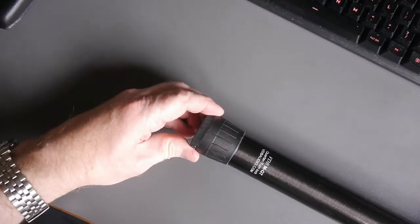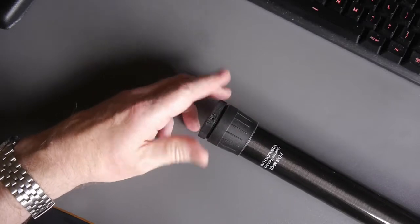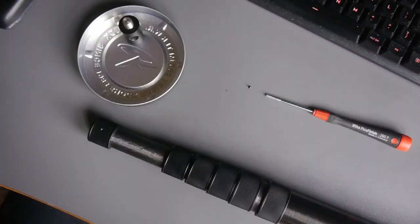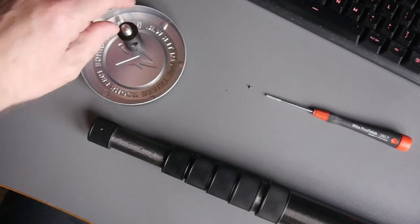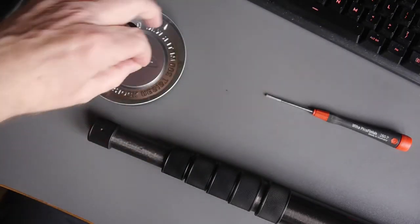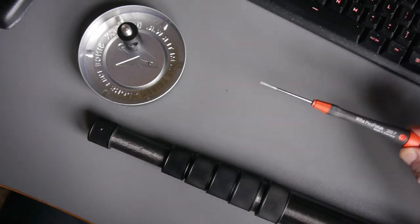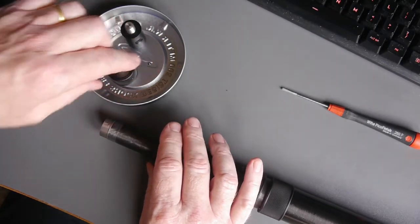First, unscrew the base plate at the bottom of the VDB pole. Stage two: first remove the quick release tip, then take the collet off by removing this small screw — which fits with a 2.5mm flat-blade screwdriver — and then remove the locking collar. We're now ready to fit the internal cable.